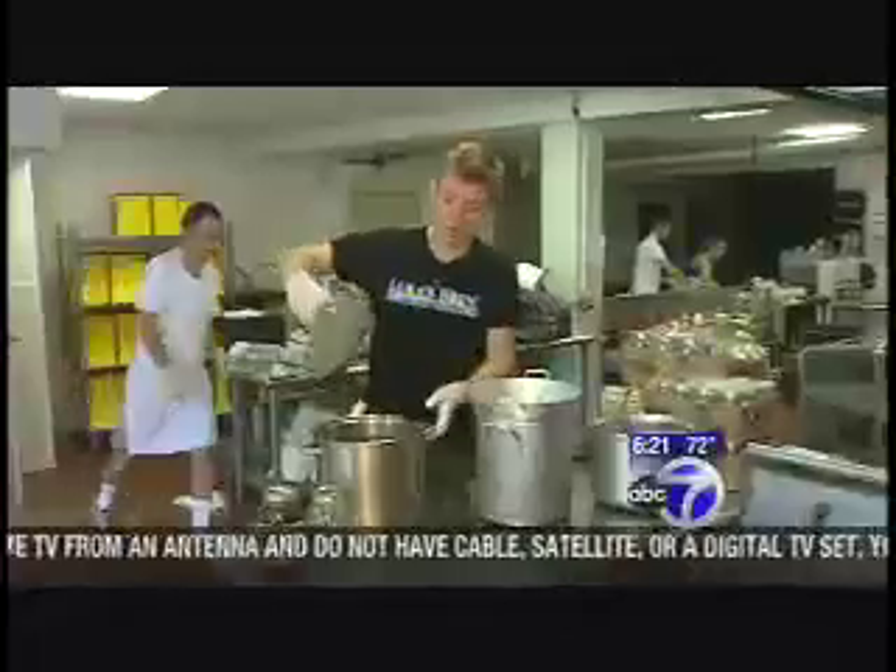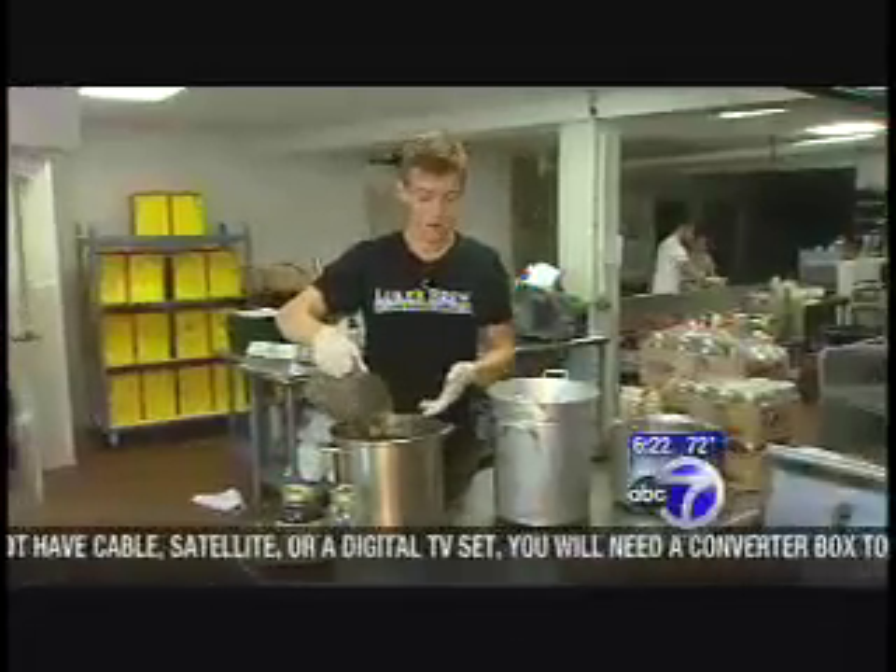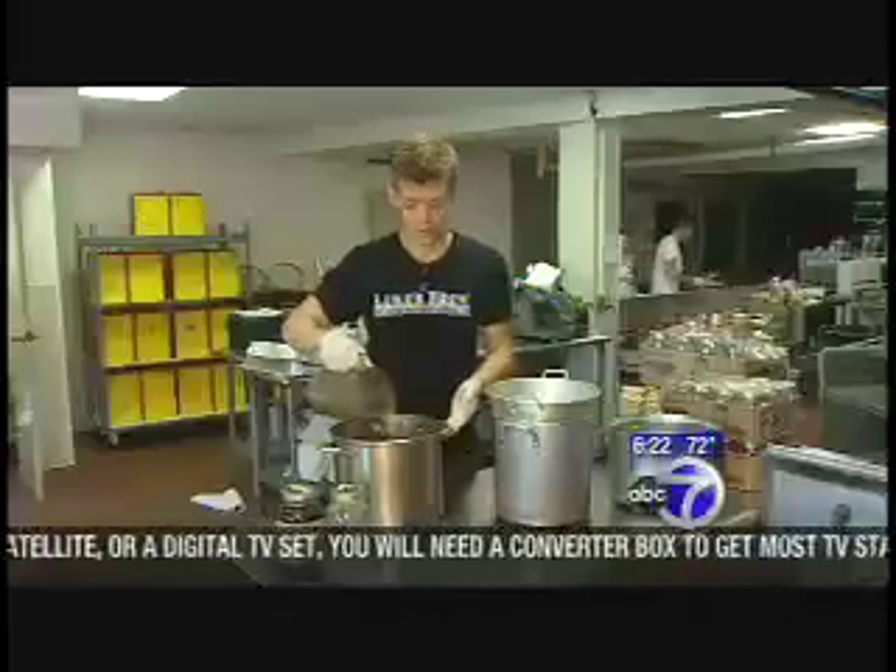He also gets support from other locals in town. The owner of the business Lunch with Luke gives Luke use of his commercial kitchen. But before Luke went commercial, he had more humble beginnings.